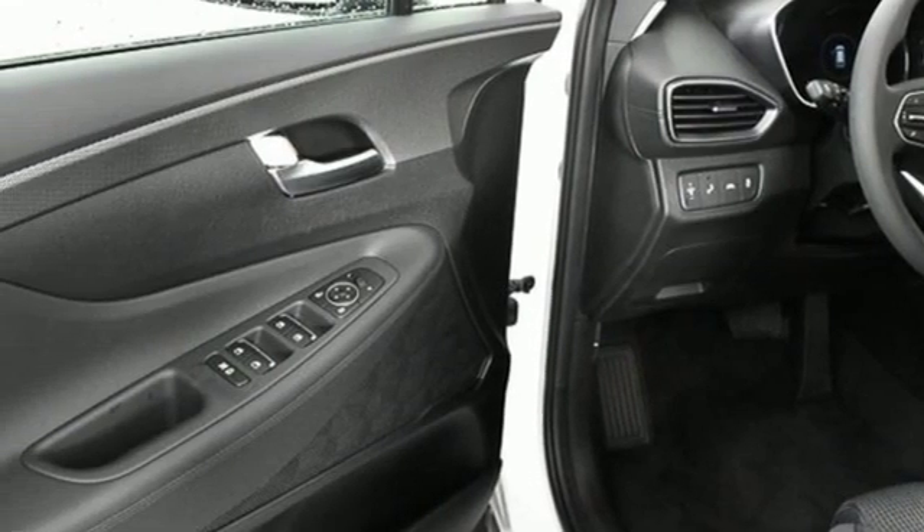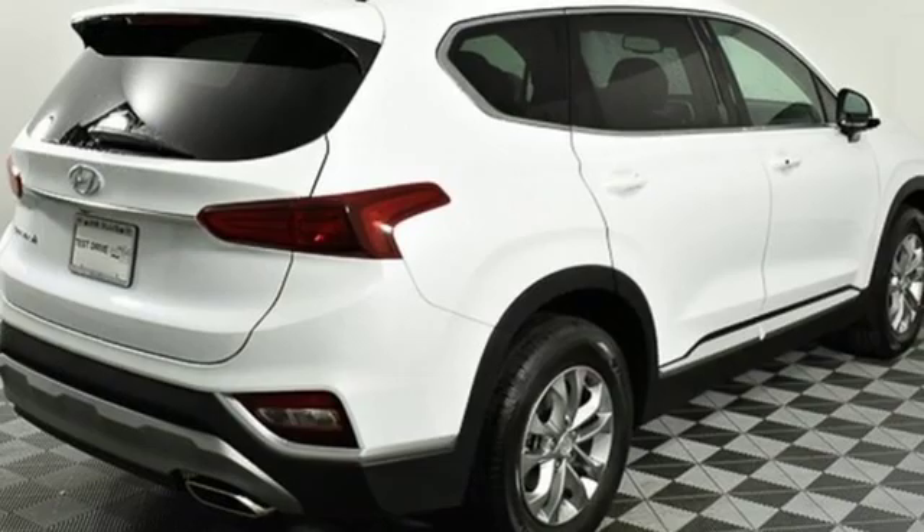And power heated mirrors. Challenging convention to find a better way — it's the Hyundai way.